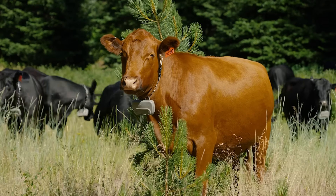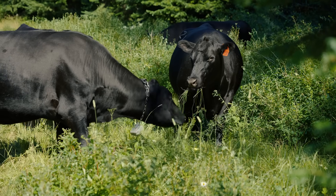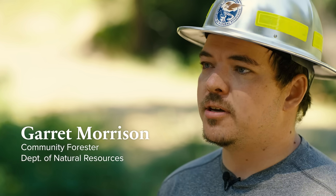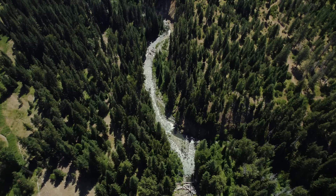The cattle with the virtual fence collars really allows us to stay away from the sensitive areas and get cows out grazing where they need to be. Here in the Tianaway Community Forest we see virtual fencing as a way to help Fish and Wildlife's mission of restoring the North Fork Tianaway.